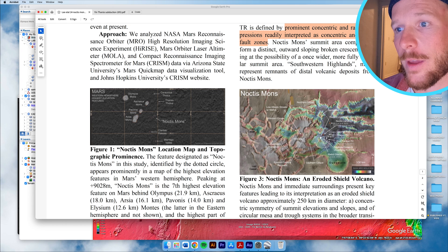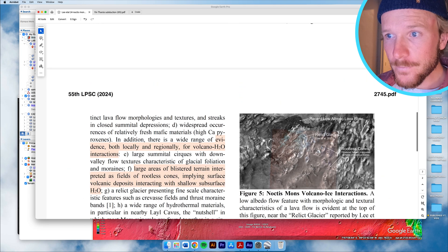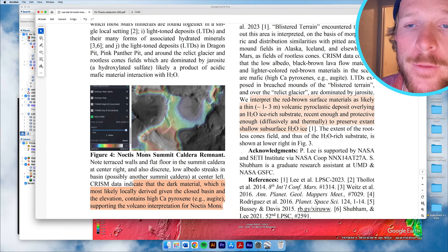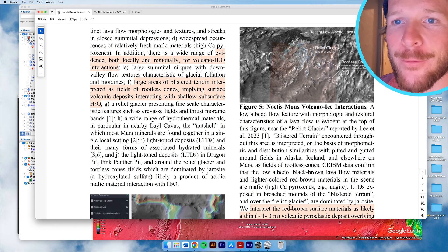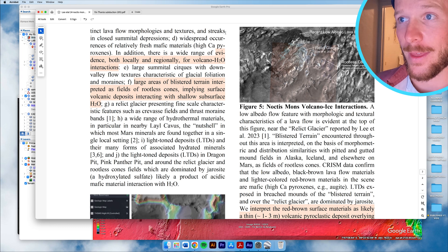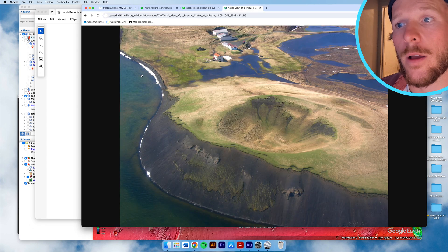Figure three maybe shows it the best, with a dashed white line, and I'll show a few other really clear figures published online. They do different kinds of analyses, mostly using topography. One thing they identify are these large areas of blistered terrain interpreted as fields of rootless cones. This is basically what they use to suggest that these volcanic flows were interacting with water — local and regional evidence for volcano-water interactions.